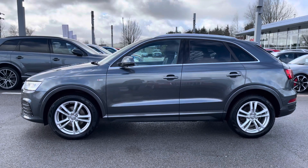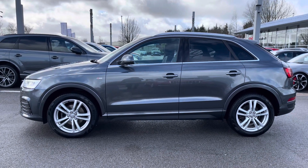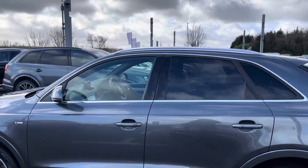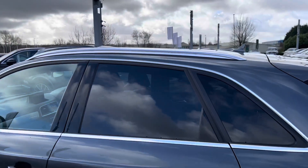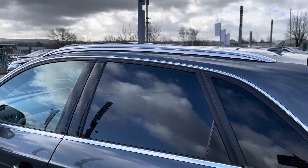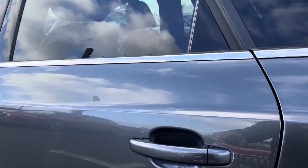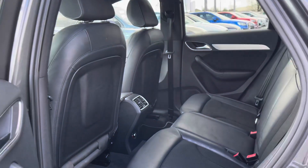The heated mirror option is really handy for those winter months as it means you don't have to get out of the car and defrost them yourself on those cold winter mornings. The aluminium roof rails look really stylish on this Q3 as well as making it really easy to carry bikes.